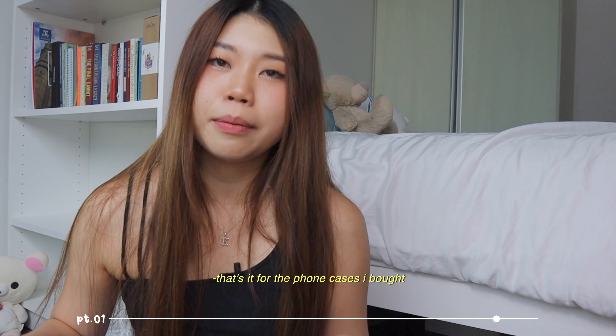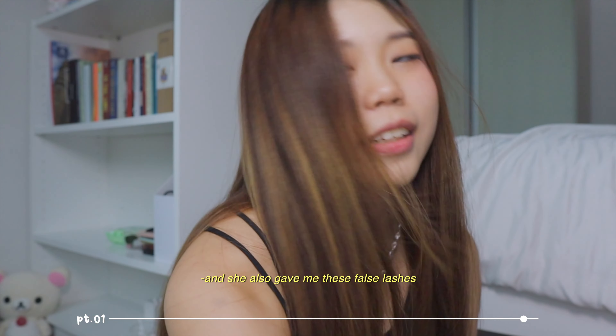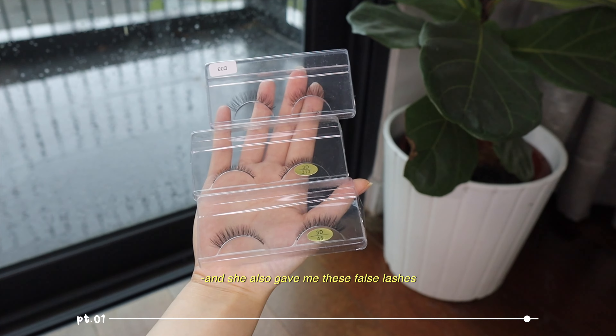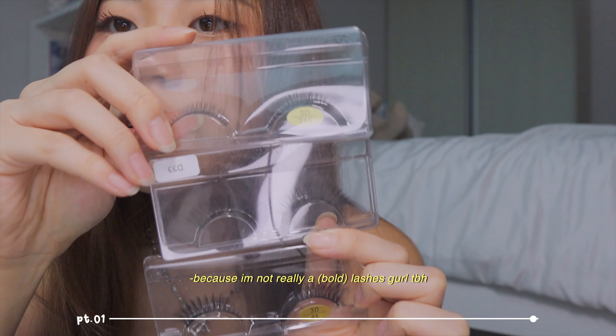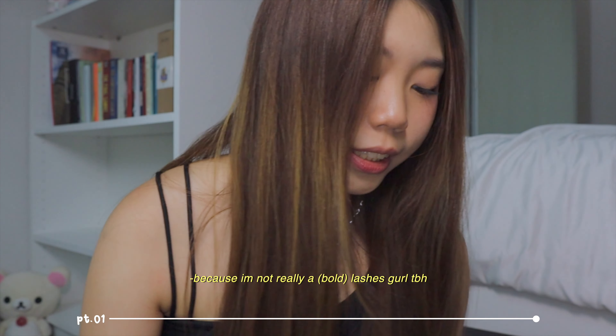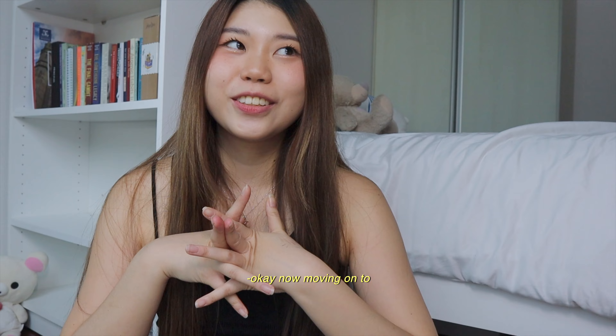I forgot to show you guys these, but my friend gave them to me - she bought them for her prom and said she's not going to use them anymore. They're basically glitters or crystals for your makeup and I'm really excited to use them. She also gave me three pairs of lashes, which I don't know whether I'll use because I'm not really a lashes girl to be honest.